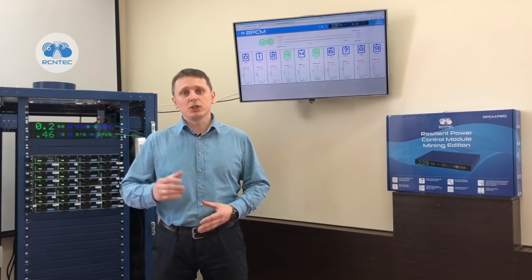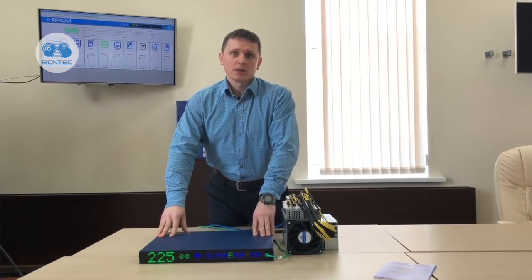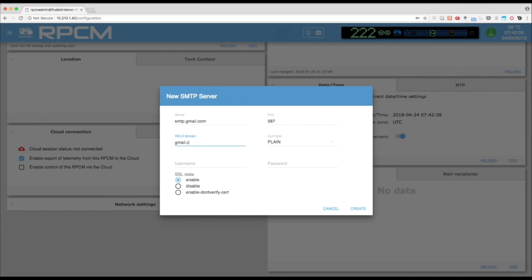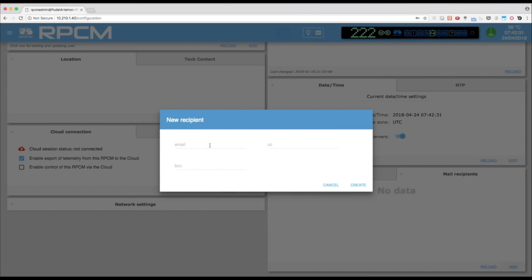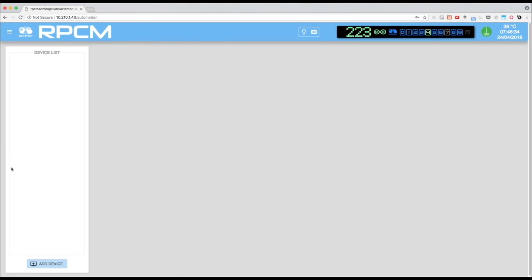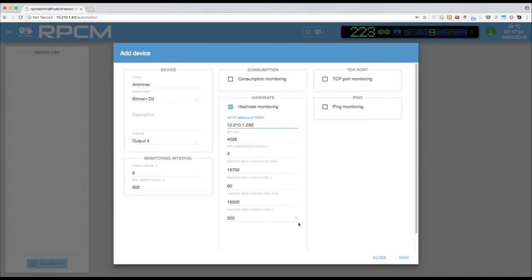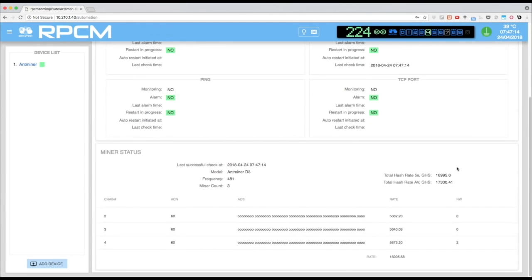More than that, you can get notifications to be aware that a problem took place and has been solved. Let me quickly show you how easy it is to configure and make it work. Here is the RPCM Mining Edition. Here we have a Bitmain D3 connected to one of its outlets. In order to be aware of what's happening, let's begin with configuration of email notifications in RPCM. Let's open the configuration menu and set up the details of the mail server through which the RPCM will send email notifications. Next, let's set up the email address of the recipient.